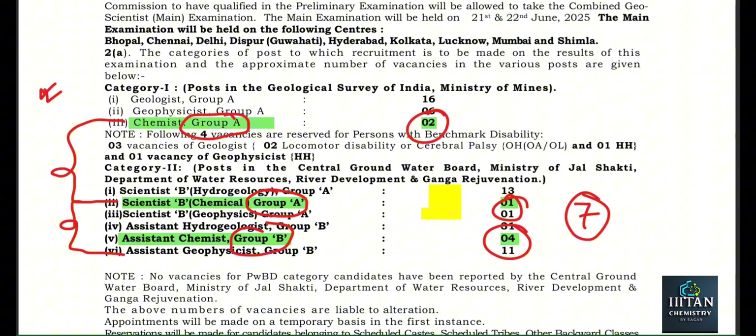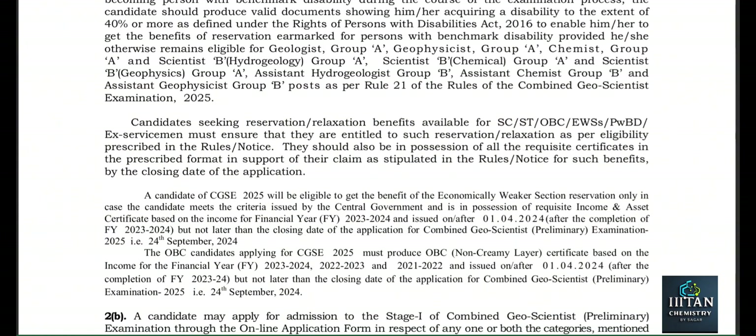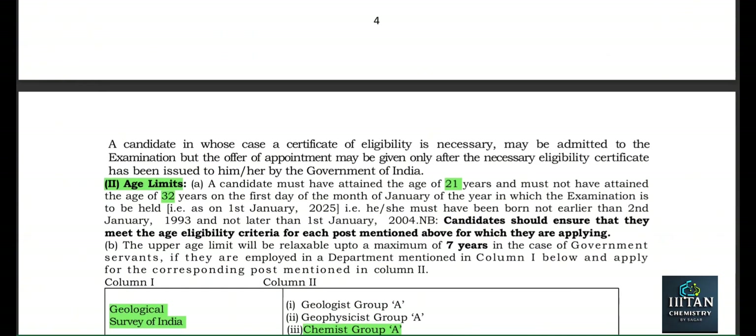For this same exam, you don't have to prepare separately for another exam — the exam pattern will be exactly the same. But in recruitment, the seven candidates selected will be posted to either of these positions. We know that initially the exam was only for geoscientist, but now these three belong to actually two different ministries: the first one is the Ministry of Jal Shakti and the second one is the Geological Survey of India.